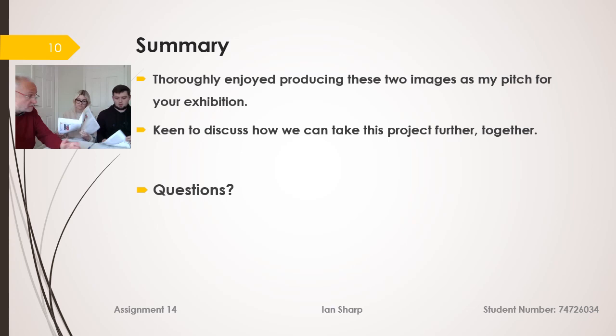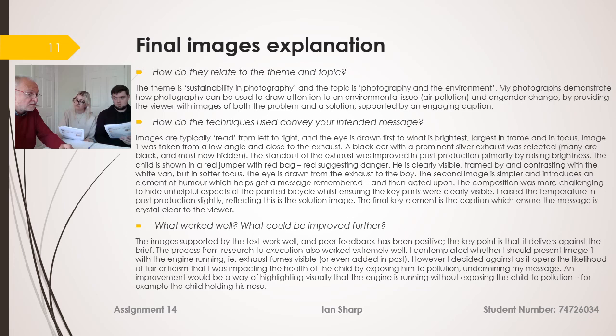In summary, I thoroughly enjoyed producing these two images as my pitch for your exhibition today, and I'm keen to discuss how we can take this project further. In response to how well the project relates to the topic and theme: sustainability is really about our children's future, and anything improving children's health is really important. There's also a lot of current discussion about cars moving away from fossil fuels, so I think it's very timely.